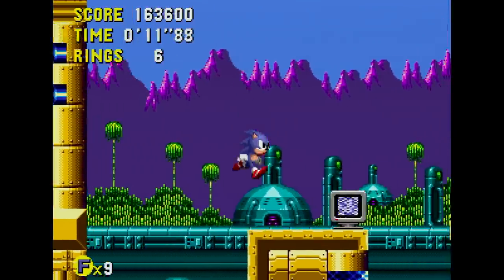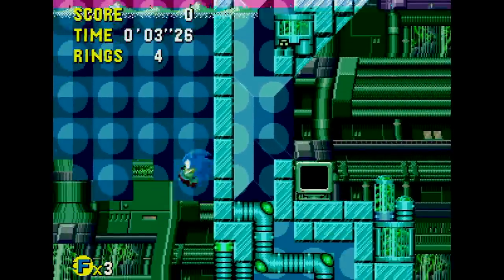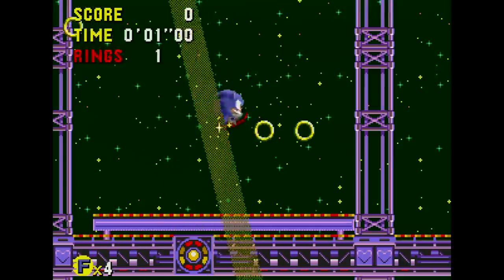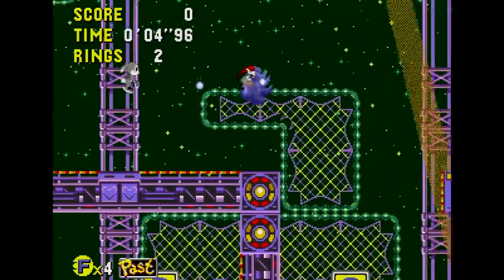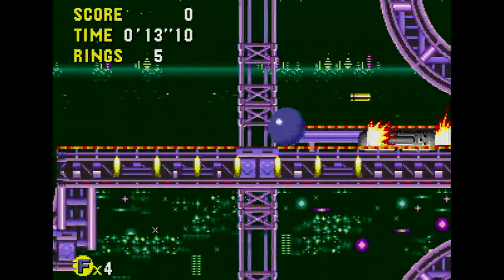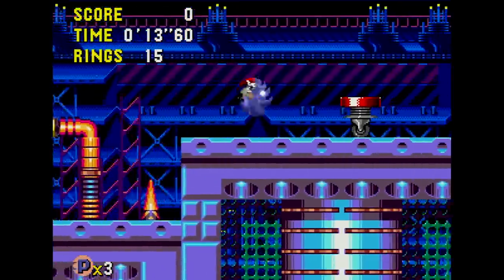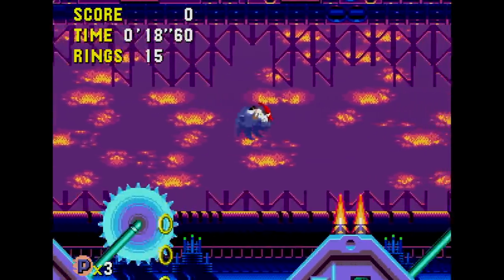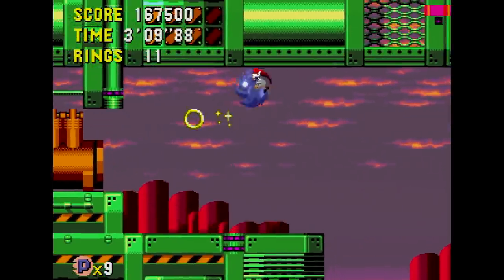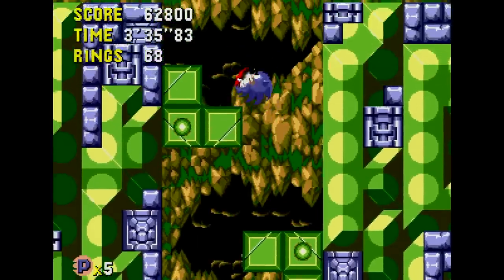Like Mega Drive games, Sonic CD uses the Nemesis compression system to store artwork in 16x16 pixel block maps. But the extra storage space is also used for music. The game features two distinct forms of audio playback: the bulk of the soundtrack is stored as streaming Redbook audio played back directly from the CD, which sounds great. However, this only applies to the present and future iterations of each zone. Rather than using Redbook audio throughout, the past stages make use of Sega CD's Ricoh audio chip to play back PCM sampled tracks instead.